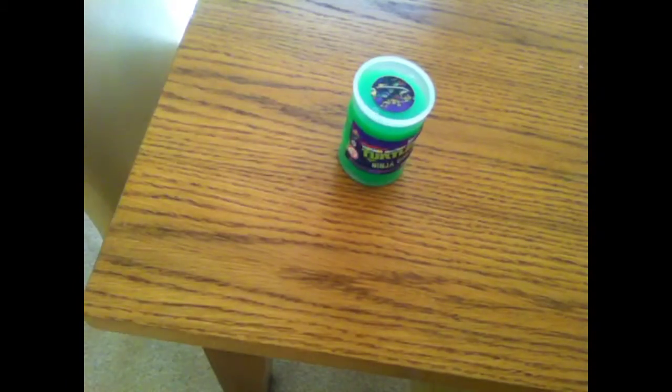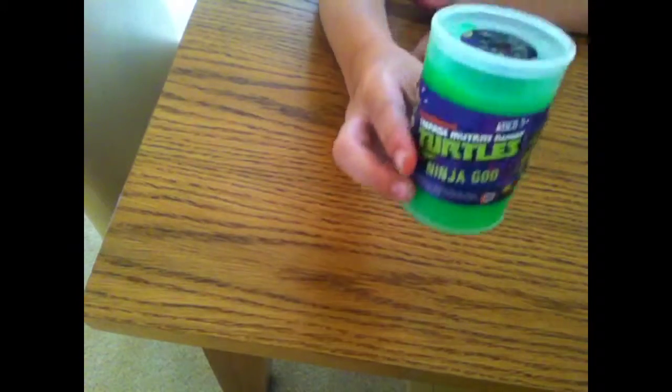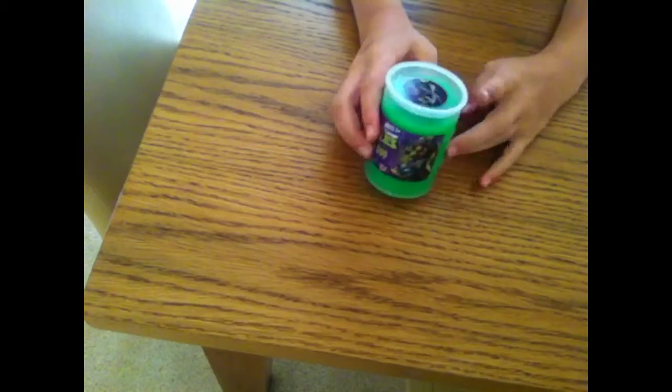Hi everybody, today this is the video on the Teenage Mutant Ninja Turtle - Nickelodeon Teenage Mutant Ninja Turtle Ninja Goo. I've already opened this out of the sealed container. It was sealed, I took the seal out and now I'm going to open it. It's green - I've got that slime sound there.